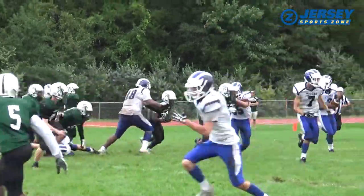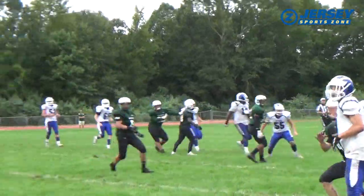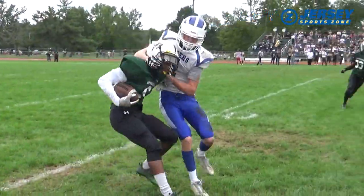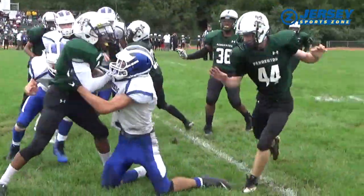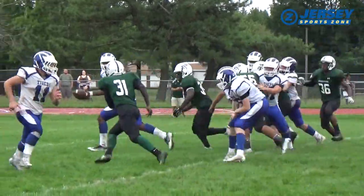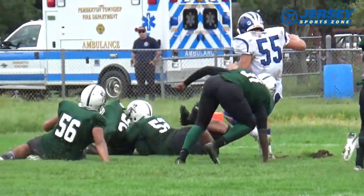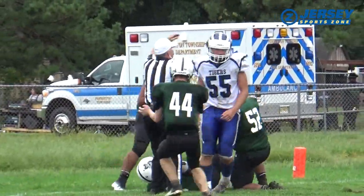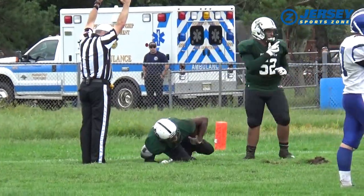And on the first play from scrimmage after that pick, number 5 comes up with a defensive play again. Wow — Larry White with two consecutive interceptions. The Pemberton defense was electric in the early part of this game. Intense pressure as Gerard Wise gets the sack, and Ronald Wade falls on the fumble in the end zone. Two defensive touchdowns for Pemberton makes it 14-0.